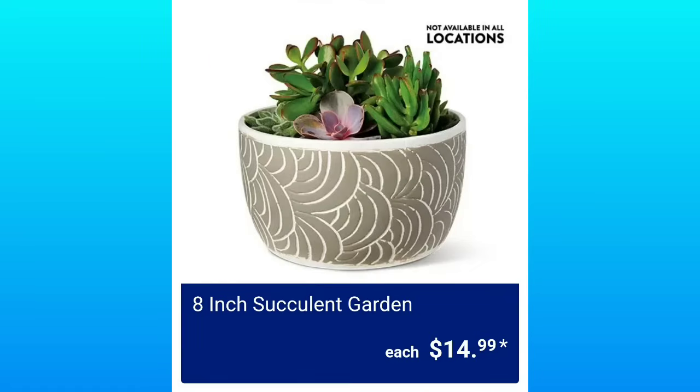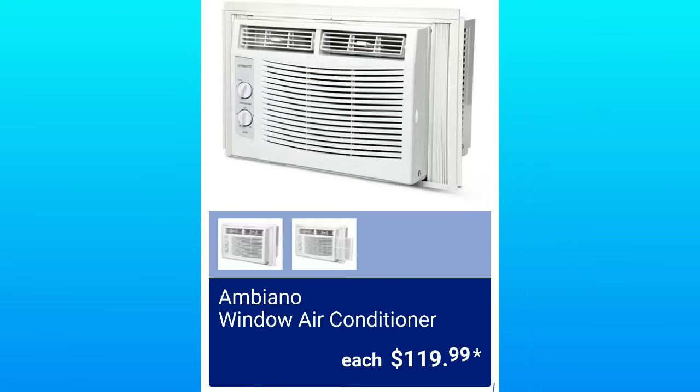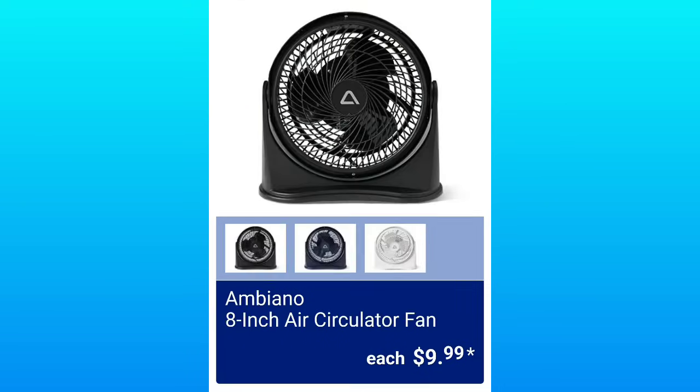They have the 8-Inch Succulent Garden, $14.99 — not available at all locations. $119.99 for the window air conditioner — it didn't say the BTUs yet in the sneak peek. They have the 8-Inch Air Circulation Fan, $9.99 — I do have one and it works pretty good.